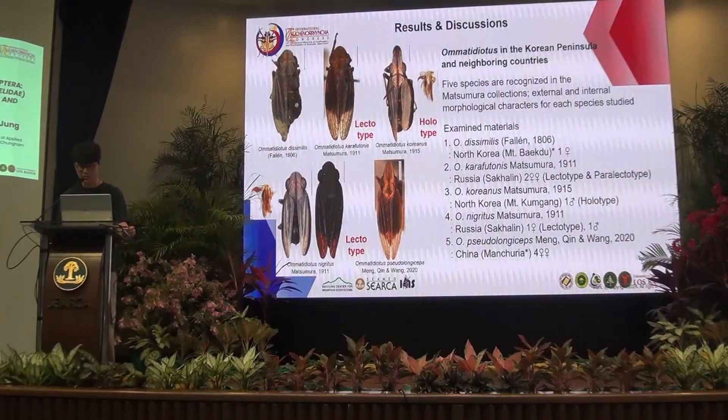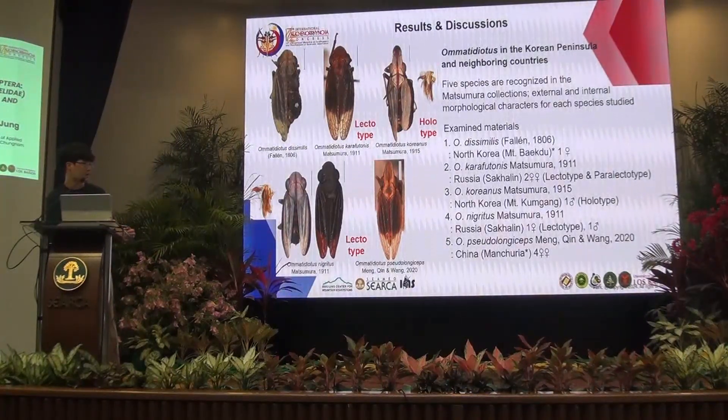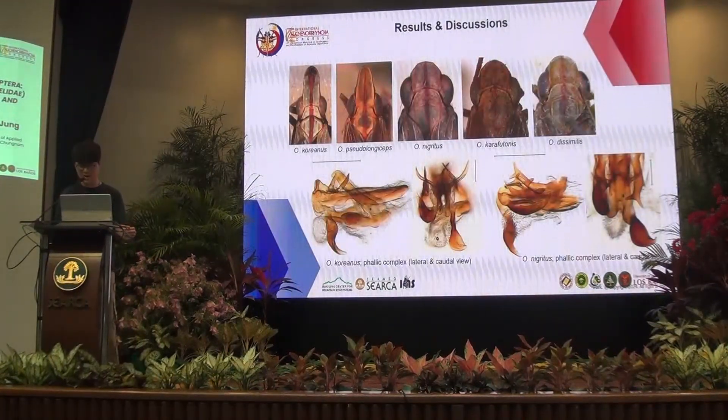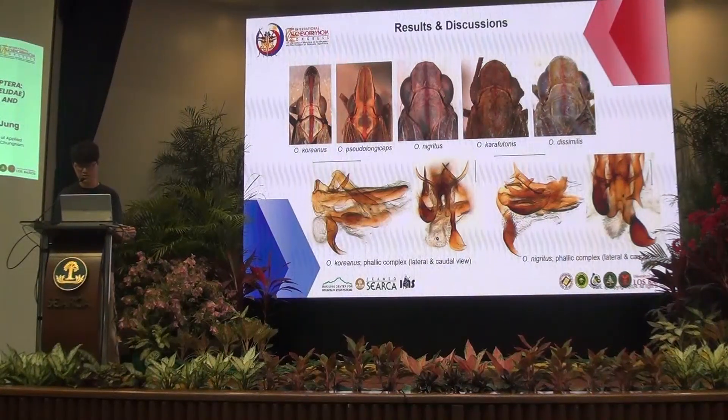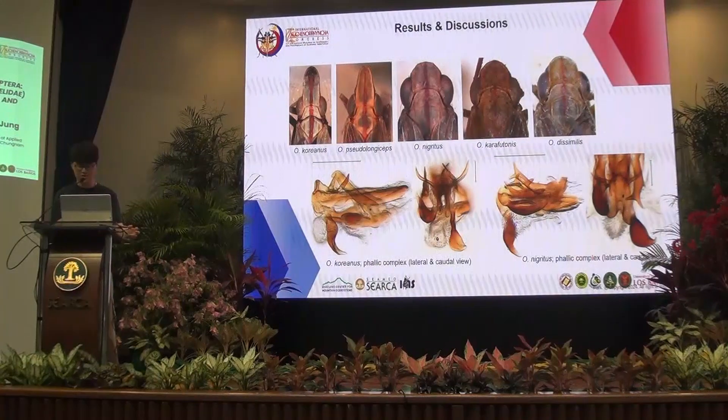Koreanus and Pseudo-orgismus have a delicate chorion on the head. Here is the information about the examined specimens from the Korean Peninsula, Russia, and China. A key table in English is provided based on various categories such as body lengths, red markings on the head, and features of the genitalia.